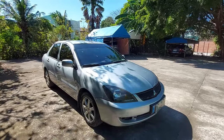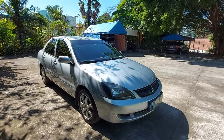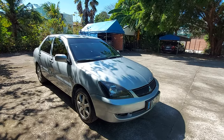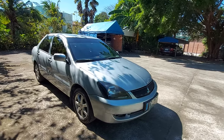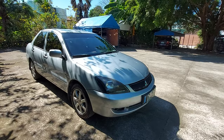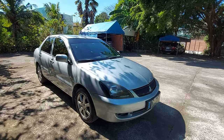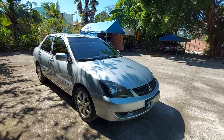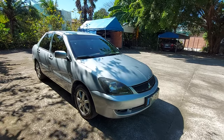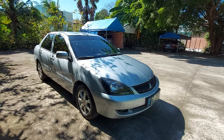This is for sale: a 2009 Mitsubishi Lancer Cedia GLS with a 1.6 liter gasoline engine. We'll do a walk around of this vehicle. The asking price is 220,000 pesos. It was acquired from the first owner and comes complete with original OR/CR.